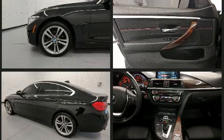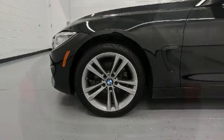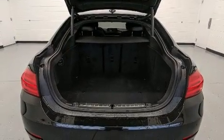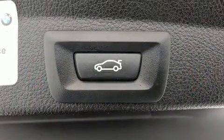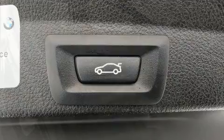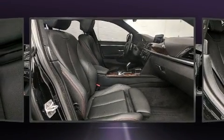A built-in garage door transmitter, power moonroof, heated door mirrors, and seat memory are also included. BMW ensures the safety and security of its passengers with equipment such as traction control, brake assist, and four-wheel disc brakes with ABS.